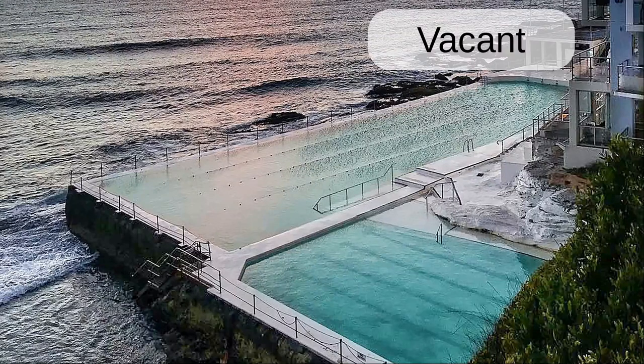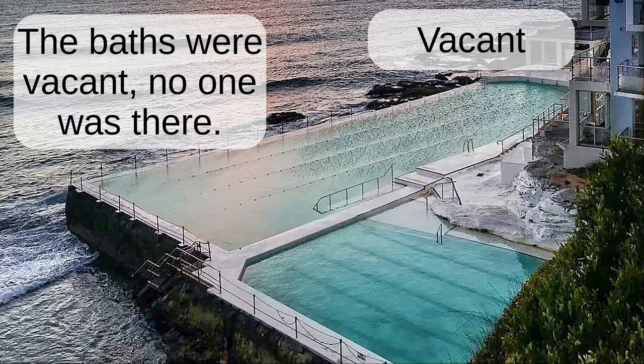Vacant. The baths were vacant. No one was there.